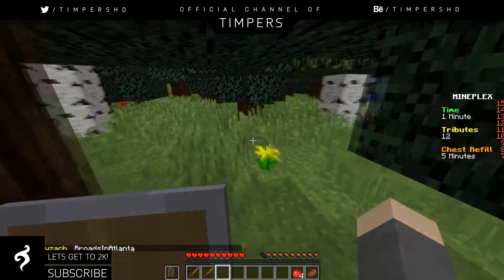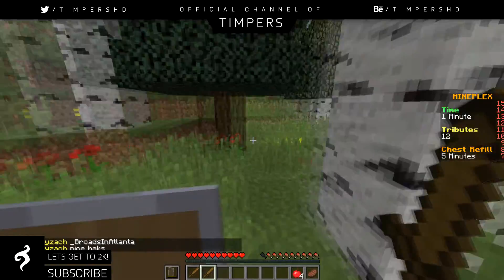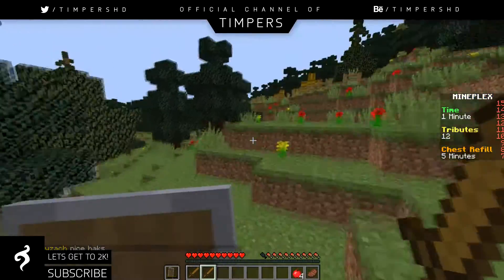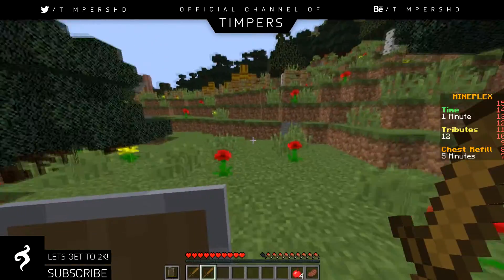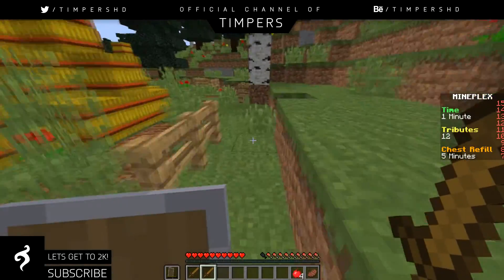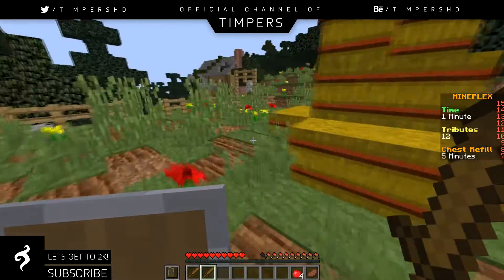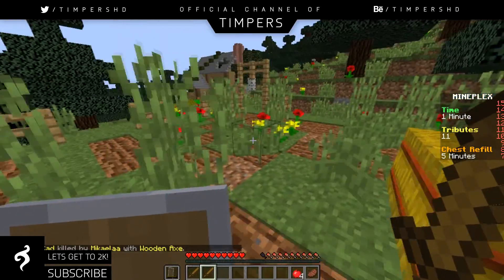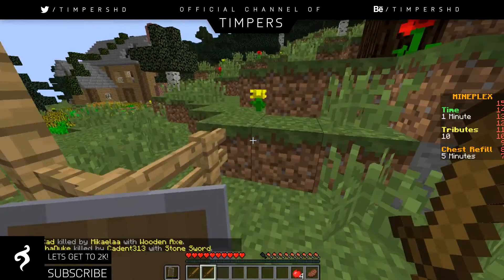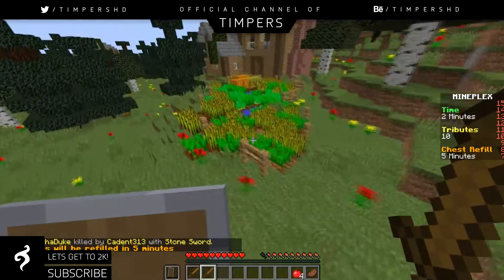I recommend Bandicam if you don't really have a good computer, but if you do have a good computer, I recommend using OBS. OBS is really good — it's got loads of different features. You can add webcam overlays and edit and move them around. There are lots of different settings you can change, like if your computer can't run 60fps you can change that down, just like Bandicam. It's just a really good software, probably for people with better computers.